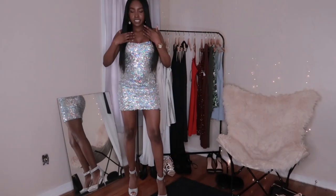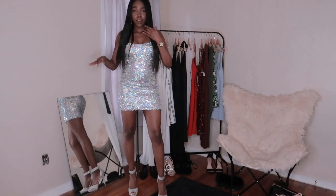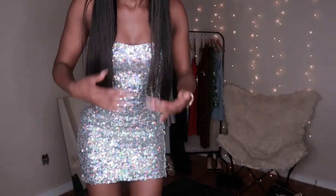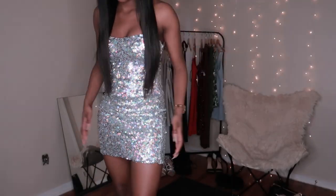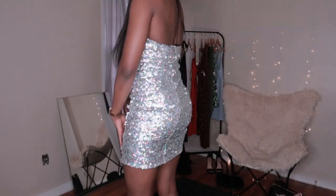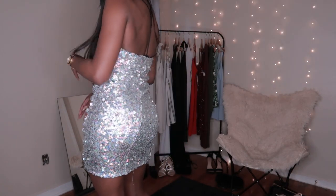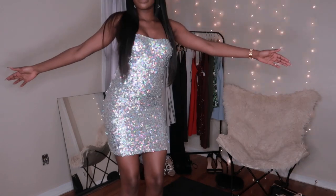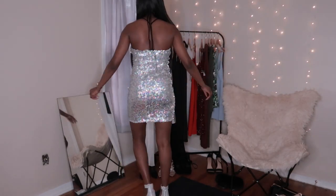This is what I call the birthday dress — I wear this on my birthday. It's very shiny and something you'd definitely only want to wear at night, but I love it. It's super cute and super fun.